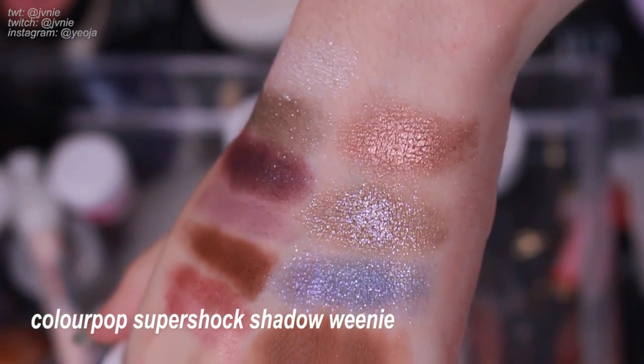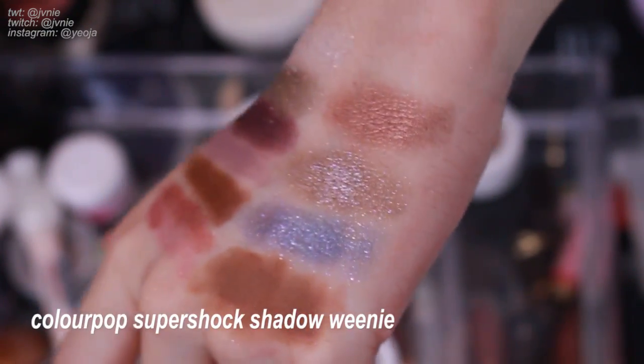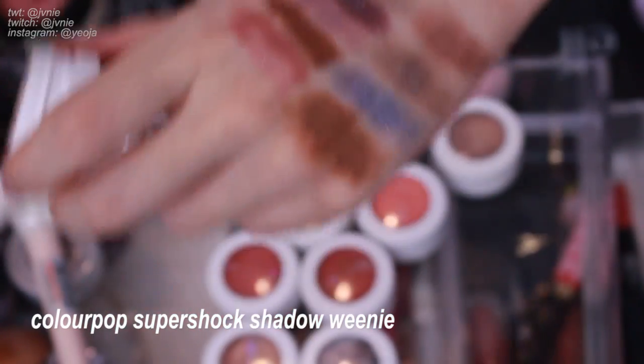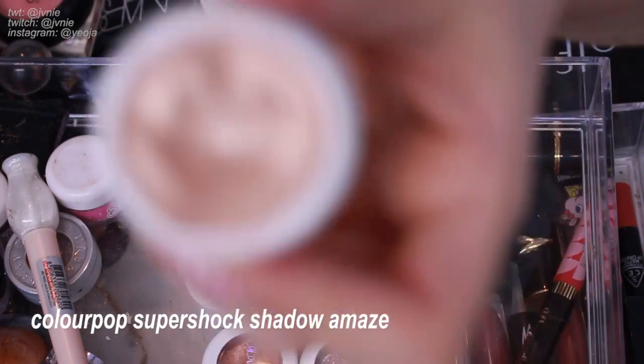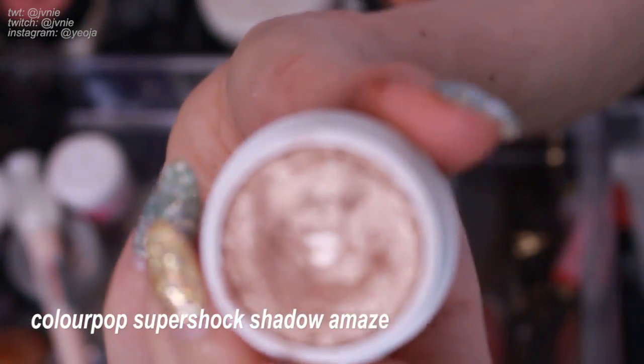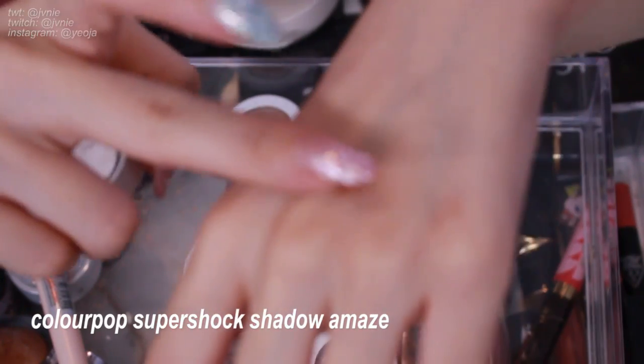Next is ColourPop in Weenie — I think this was a pretty popular color. It looks really similar to that Etude House RD304 shadow I mentioned, just slightly different. I still like this color so I think I'll keep it. Next is Amaze — this looks like the one I've used the most; I've actually hit pan on it. Let me swatch it — wow, that's so pretty! Okay I can see why I used so much of this color. Definitely keeping this. Next is Bubbly — a very cool-toned baby pink with a lot of glitter. This is exactly why I really loved ColourPop eyeshadows. It's so pretty — I'm definitely going to keep it.